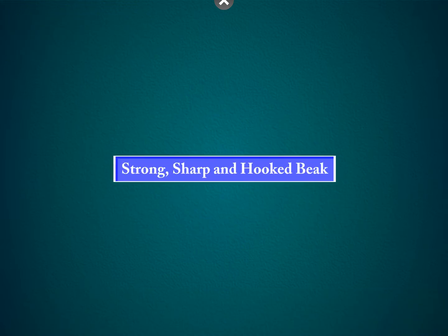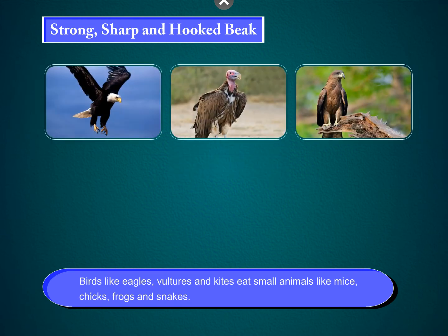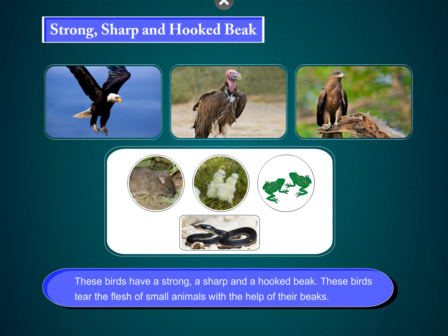Strong, sharp, and hooked beak. Birds like eagles, vultures, and kites eat small animals like mice, chicks, frogs, and snakes. These birds have a strong, sharp, and hooked beak. These birds tear the flesh of small animals with the help of their beaks.